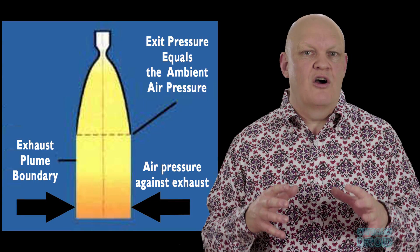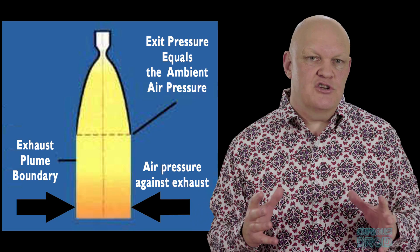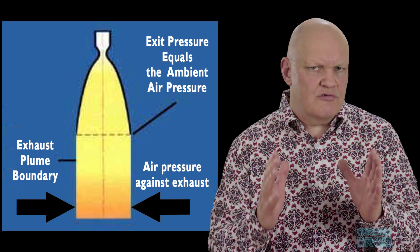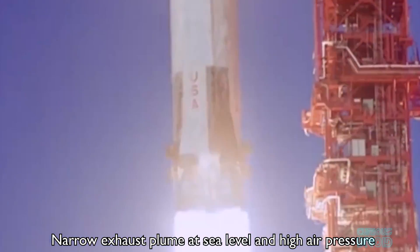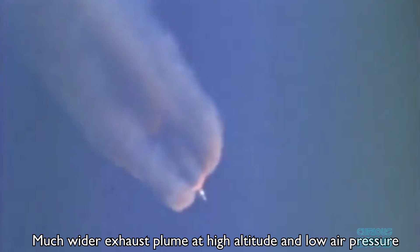That air pressure also pushes on the gases exiting the rocket nozzle. For a rocket to work at its most efficient and produce the most thrust, the gases exiting the nozzle must be at atmospheric pressure so that they exit as straight as possible. A rocket going into orbit starts at sea level with a lot of air pressure and ends up in a vacuum with no air pressure. Because a bell nozzle has a fixed shape and size, its maximum efficiency and thrust will only be achieved at one altitude.